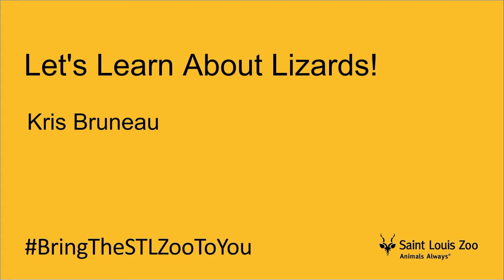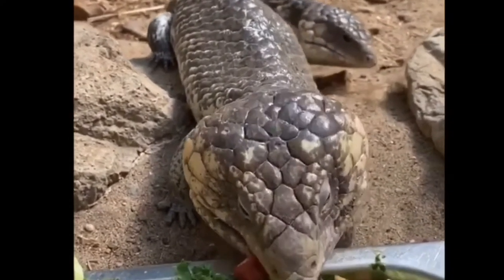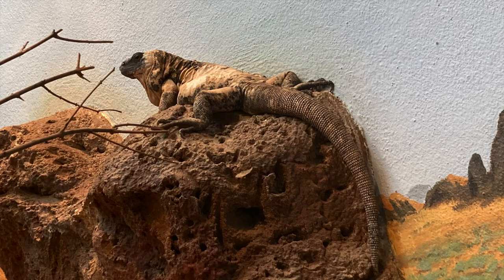Today, let's learn about lizards. All lizards have scales and their bodies have tails.